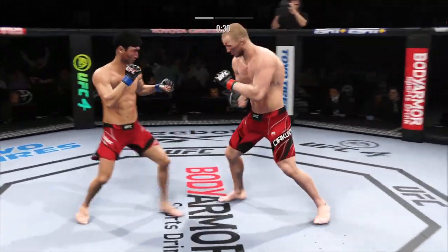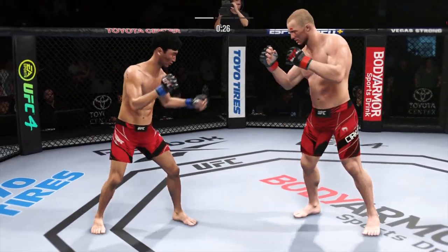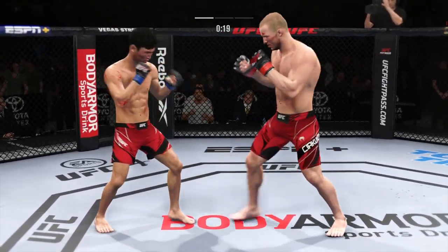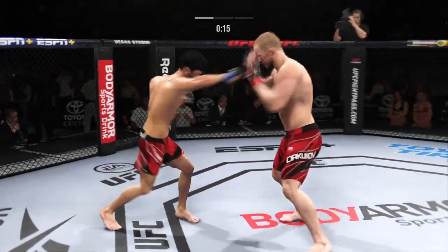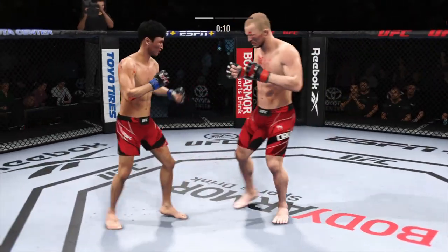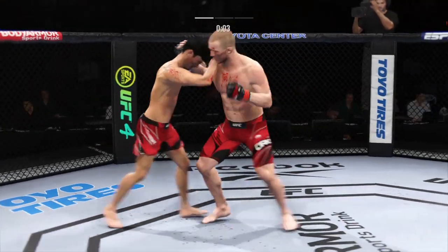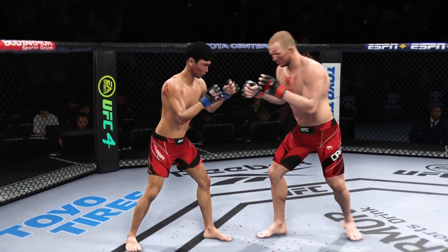And he connects with a punch there — we'll see if he can follow it up. He's landed that punch over and over again. Nice straight punch there by Choi. He's looking to land the right, just out of range. 15 seconds. Really exploiting his reach advantage as he landed the jab there. Choi gets hit with a kick. Battling for hooks — it's nice back and forth action here.